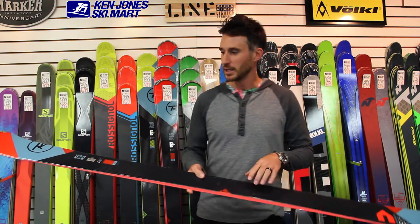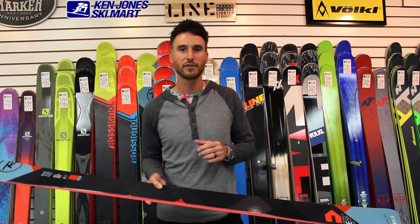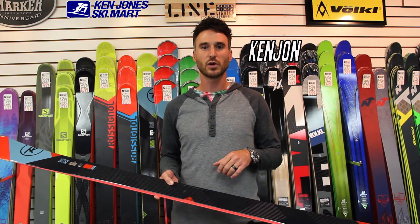If you want to come check this out yourself, get it in your hand, flex it, come down here and see us at Ken Jones, and talk to any of us here on the staff, or you can check us out at KenJonesSkiMart.com. Bye.